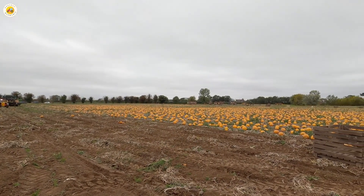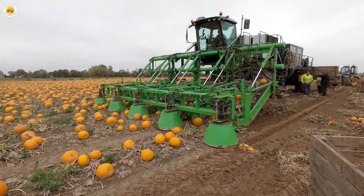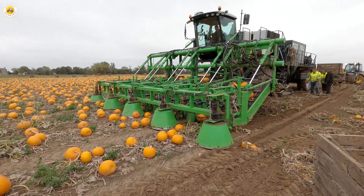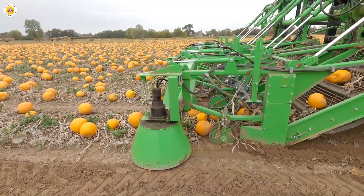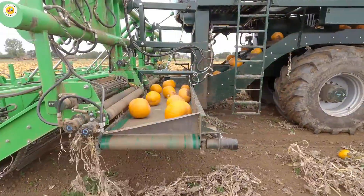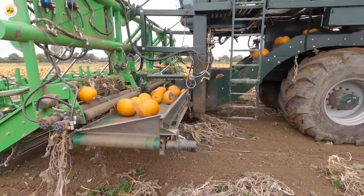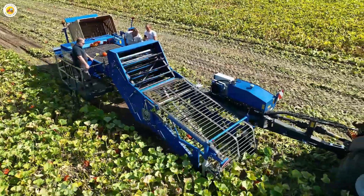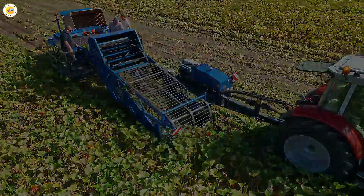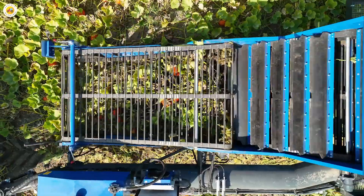The pumpkin harvest season is truly a magical time, stretching from late September to November, with its peak in October just as the Halloween spirit fills the air. Across golden fields, modern machines work tirelessly, swiftly harvesting each pumpkin and gently placing them on conveyor belts. The scene is bustling yet full of life, like a symphony of the harvest season playing out before your eyes.